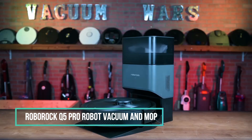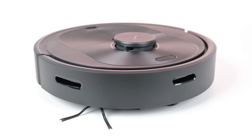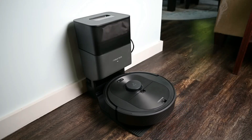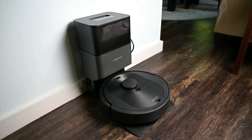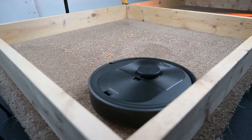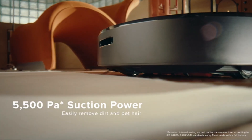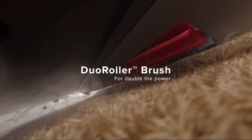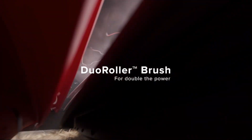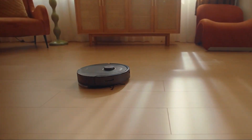The Roborock Q5 Pro, available at a reasonable price for a robot vacuum, stands out with impressive cleaning performance, quiet operation, and intelligent room mapping technology. It's an excellent choice for most consumers, particularly those with a budget under $500. Control options include a provided remote, a mobile app, and voice commands through Amazon Alexa and Google Assistant. Remarkably, this connected home gadget can clean for up to an impressive 4 hours before returning to its charging dock.